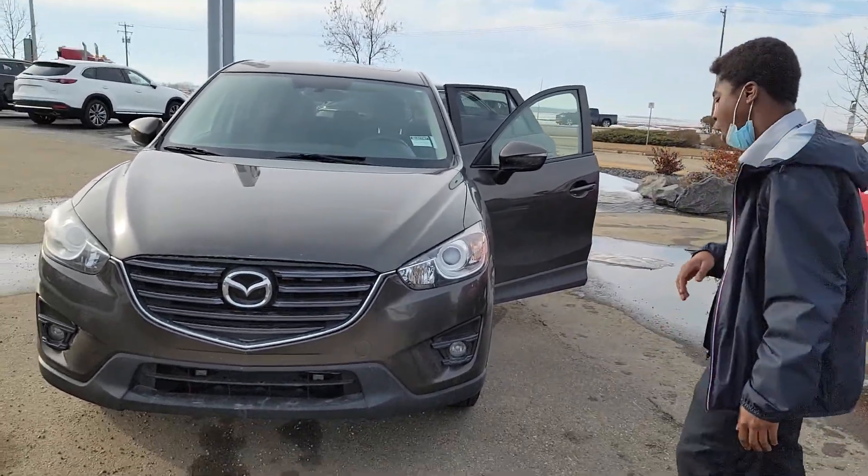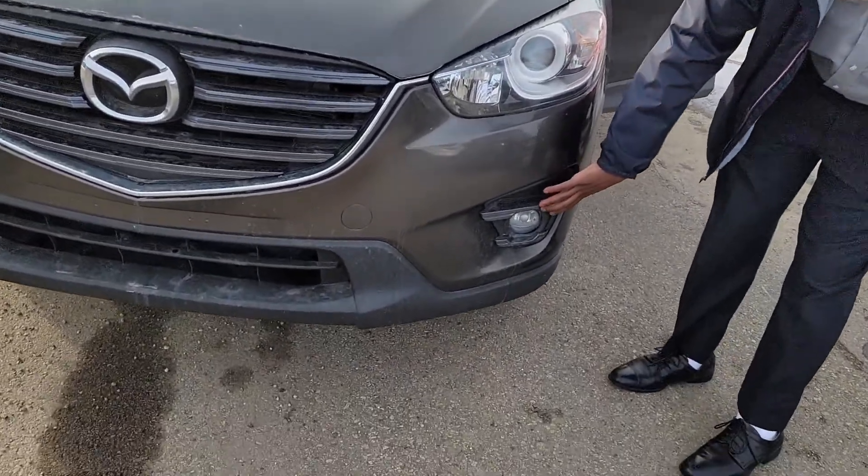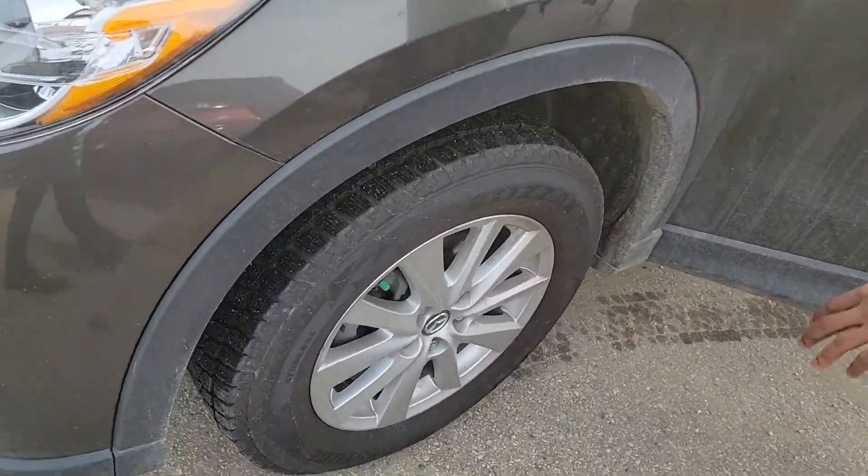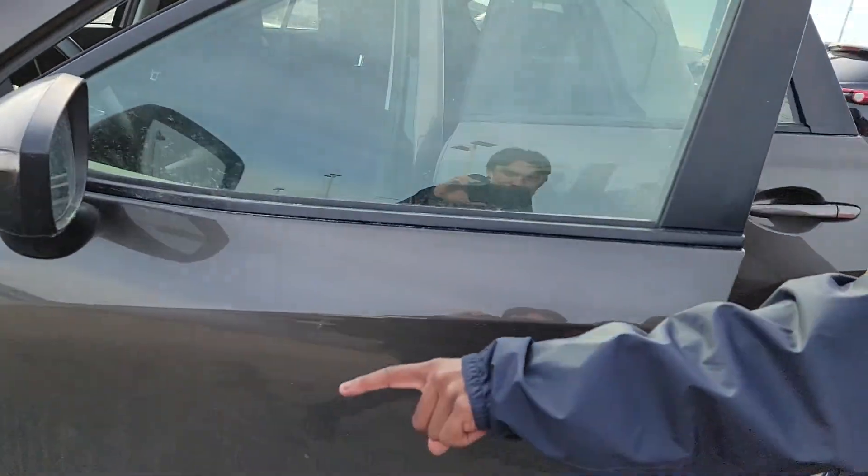Beautiful car. You've got the fog lights right here as well as the LEDs. It already has winter tires on this vehicle — Lizzak, a wonderful brand.